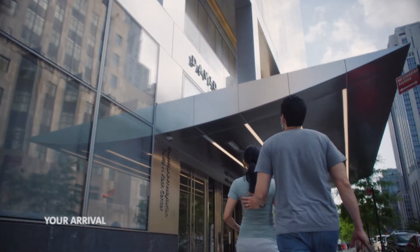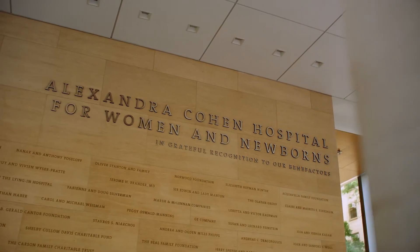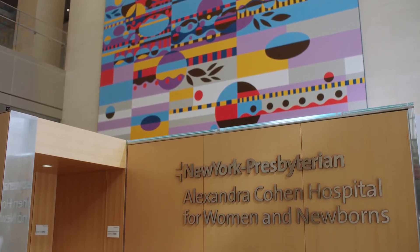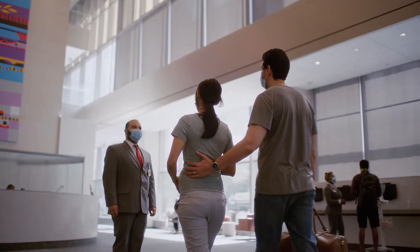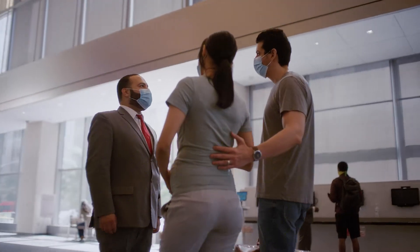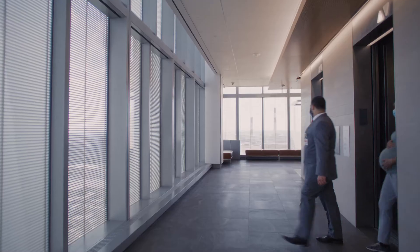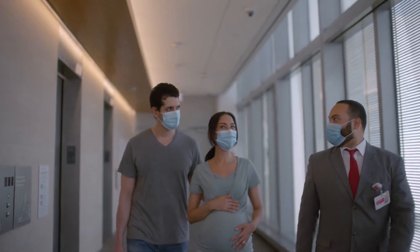New York Presbyterian Alexandra Cohen Hospital for Women and Newborns is located on floors 12 to 18 of the New York Presbyterian David H. Koch Center on York Avenue at 68th Street. If you're arriving by car, you have the option of having our valet service park for you. You'll then take the elevators to the labor and delivery unit on the 14th floor.